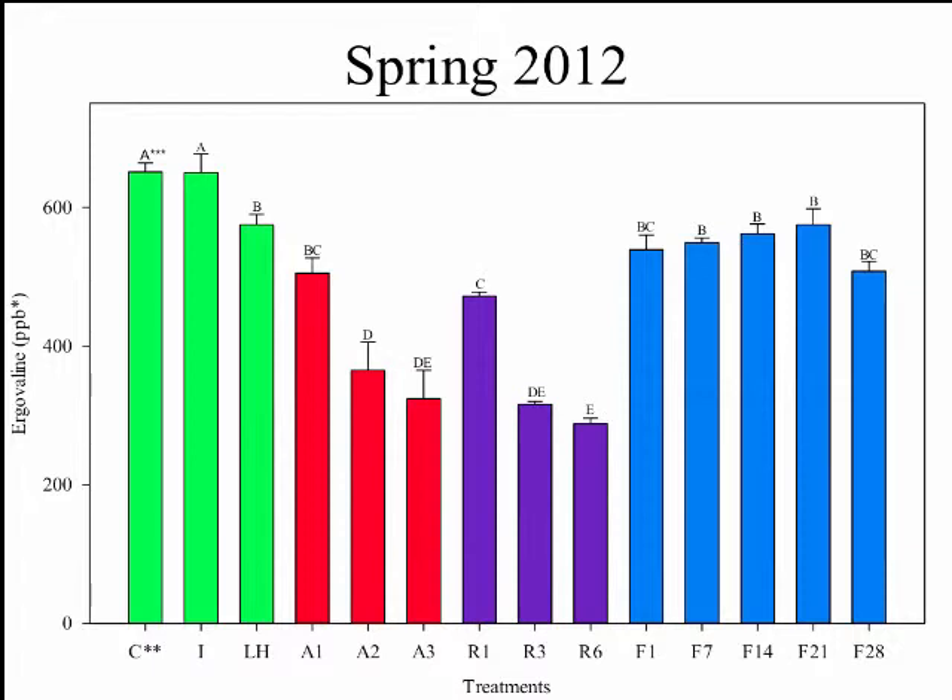The green bars represent our sample handling treatments — our control, ice, and light-plus-heat. Our ice and control were not different from one another; however, our light-plus-heat was significantly less. The red bars represent ambient temperature and the purple bars represent refrigerator. Day one at ambient temperature and refrigerator were significantly less than our control, and subsequent treatments decreased from there. The blue bars represent our freezer treatments — day one in the freezer was also significantly less than our control, but samples from there did not decrease further. As a graduate student, I was very excited to see this data come out so clean and easy to discuss — I thought I must have the easiest defense in the world, until the next harvest.